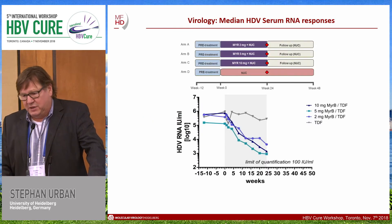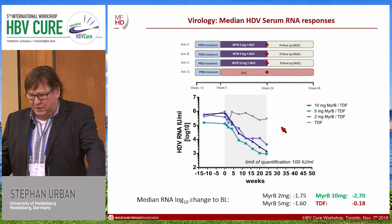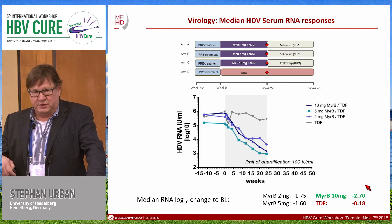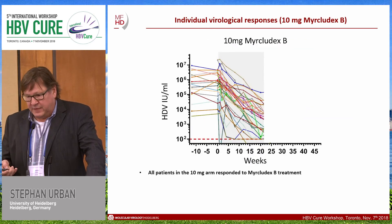Looking at the median HDV serum RNA responses, we see a pronounced reduction of HDV serum RNA levels in all three Myrcludex B treatment groups, but not in the control group. In the 10 milligram group, we had a median reduction of 2.7 log, which represents approximately a 500-fold serum reduction of HDV RNA.